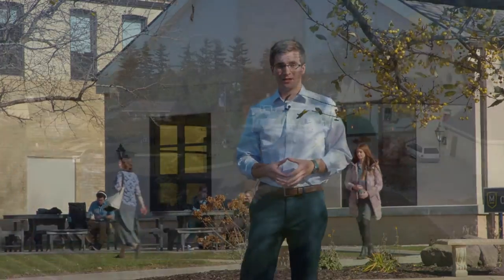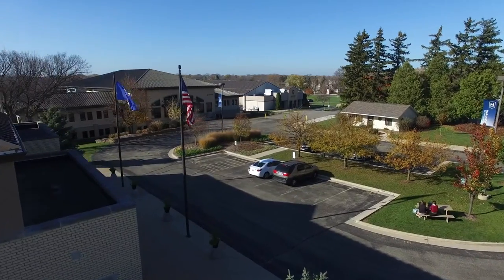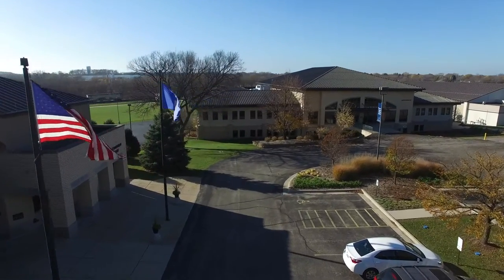Every student has a story of how they first came to campus. The story can begin in a variety of different ways — maybe a college rep came and visited their high school, or maybe they have a relative or an alumni friend, or maybe they came for a college campus visit. If you ever came to Maranatha Baptist University for a visit, your story would start here at the Maranatha dining complex. Let's check it out.